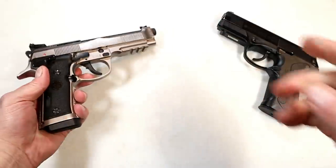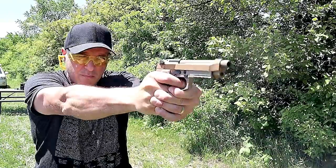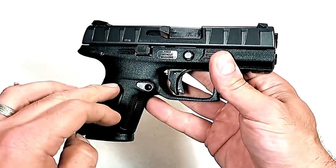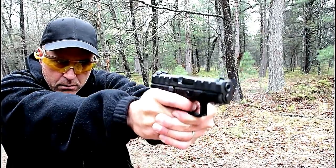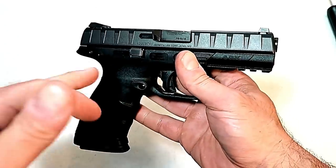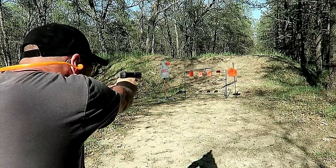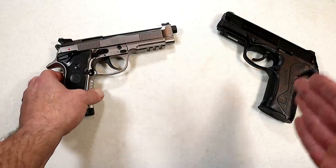Let's not forget the M9A3 — that's a great gun too. I borrowed it from a friend, shot it and loved it. They also have the APX line. Here's a compact size with a 3.7-inch barrel holding 10 and 13-round magazines, and over here is a full-size APX with a 4.25-inch barrel holding 17 rounds. Both have great triggers and are priced at $399 MSRP — in today's market you can't beat that.